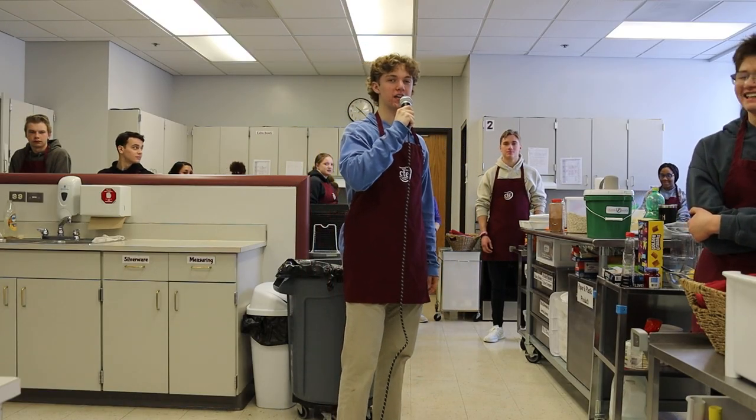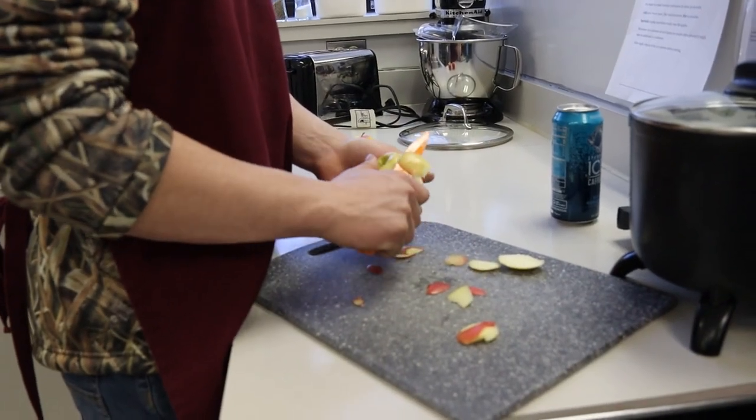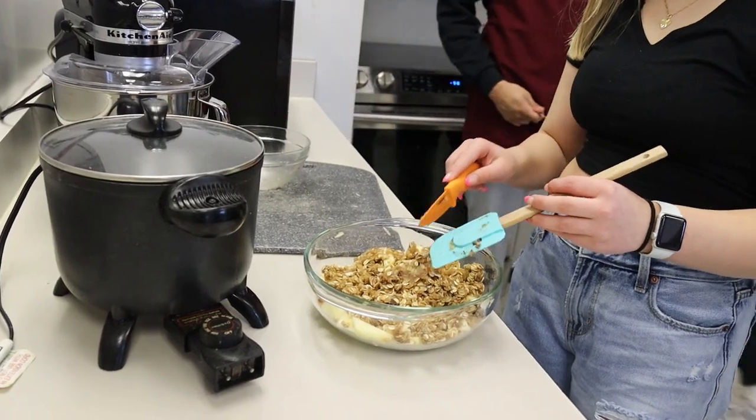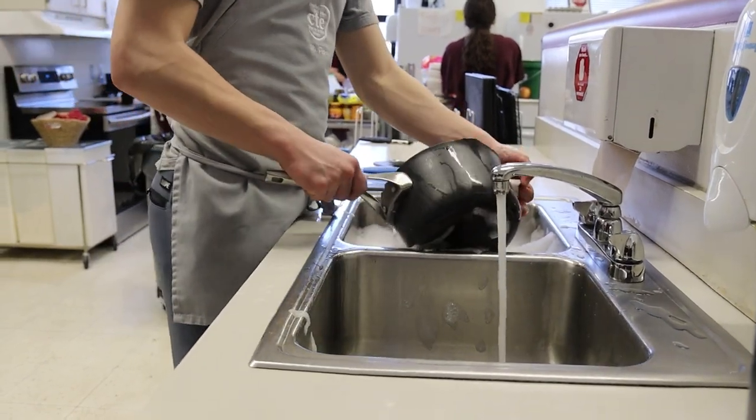We're in the foods lab and we're making apple crisp in a Foods for Today class. One thing I really love about these foods classes is it gives kids hands-on experience making food and using kitchen appliances, so they can cook at home using the recipes they learned in class.